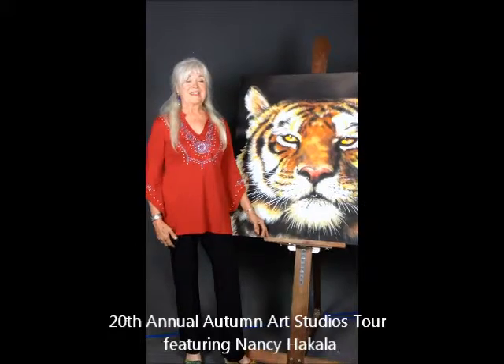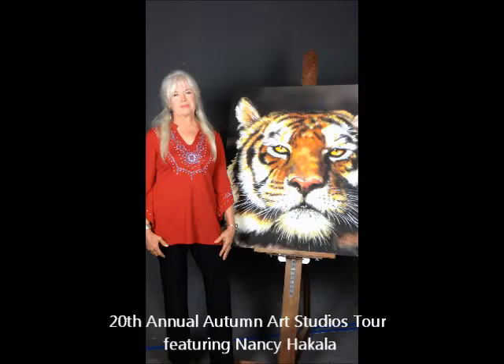Hello, my name is Nancy Hakala. I'm an artist in residence here at the Arts Building in Auburn, California. I'd like to invite you to my studio and art tour.